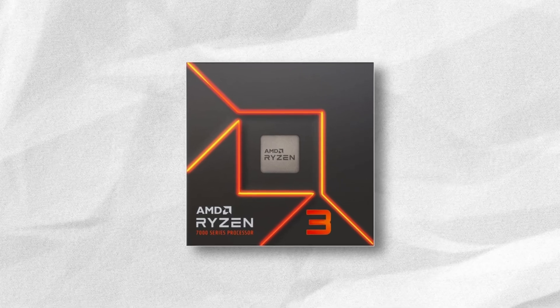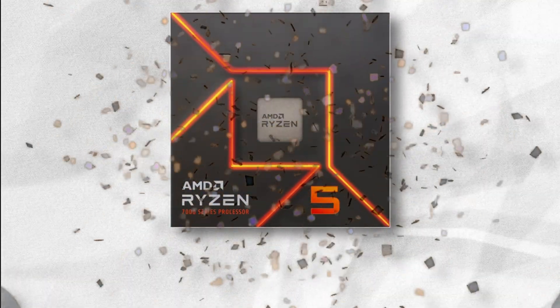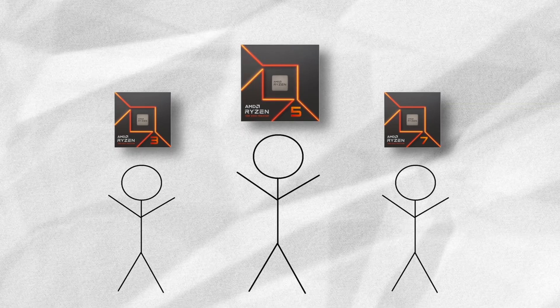Stepping up from the budget entry-level, we have the Ryzen 5. This is where things are getting amped up a bit. The Ryzen 5 is like the middle child — except in this case, the middle child is actually the favorite one.